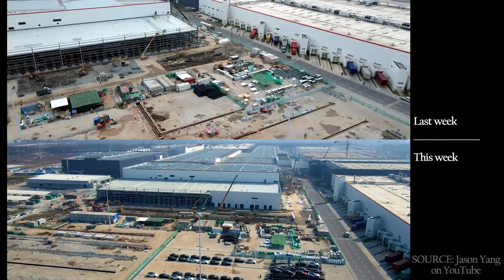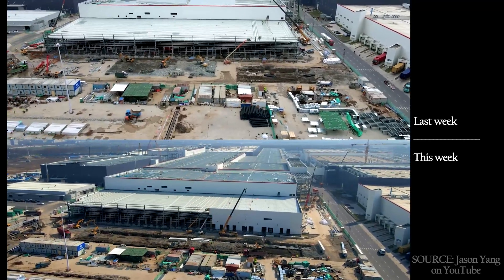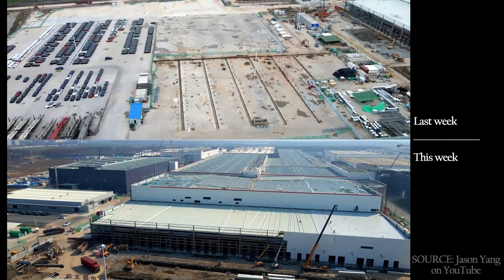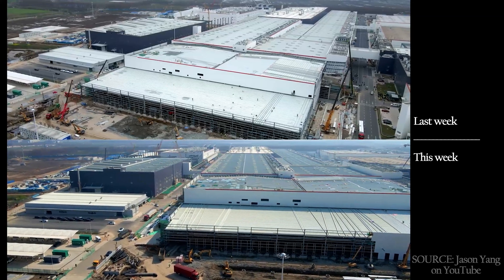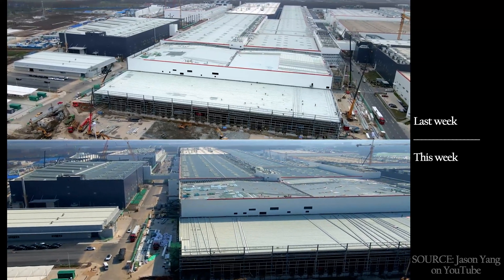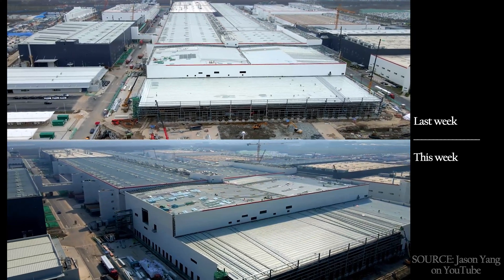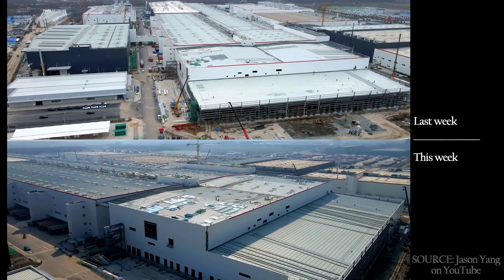The steel building to the north of Phase 2, where the Model Y is being built, has seen quite a bit of progress as well. More roof panels are in, more finished roofing on the taller part of the building, more walls — kind of more everything. The gap between the buildings is closing in nicely with roofing material, and a lot more finished roof is done. I've been working on better lining up the two clips in terms of appearance and placement, but this is very time-consuming, so please bear with me.